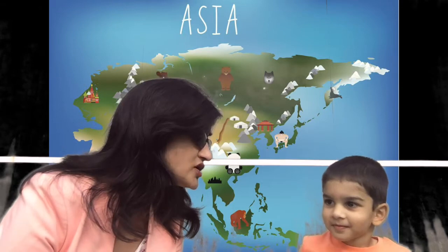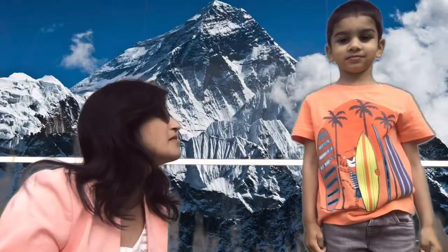Let's get started! Yugg, do you know which is the biggest continent? Asia! Do you want to visit Asia and learn facts about it? Yes! So let's go to Asia. We are in Asia, near the Taj Mahal or even Mount Everest.